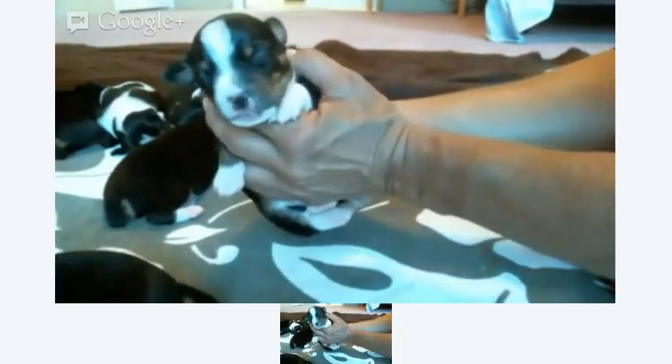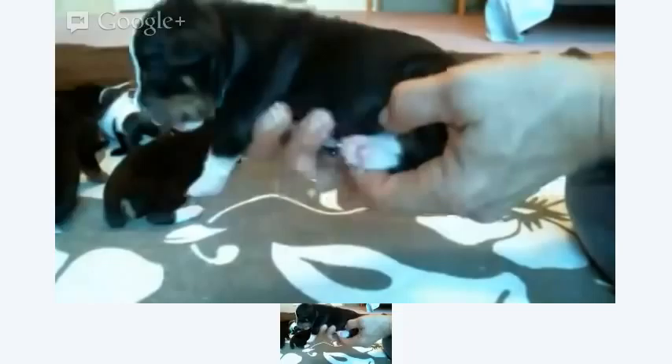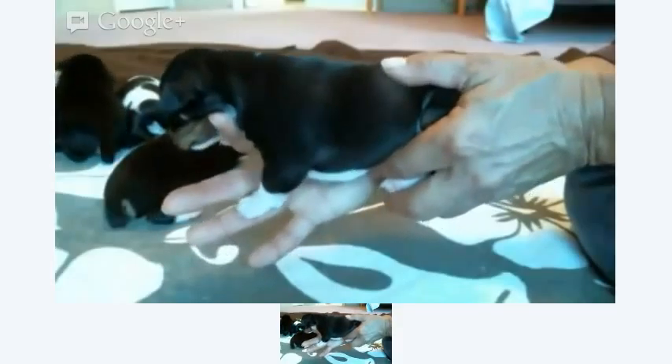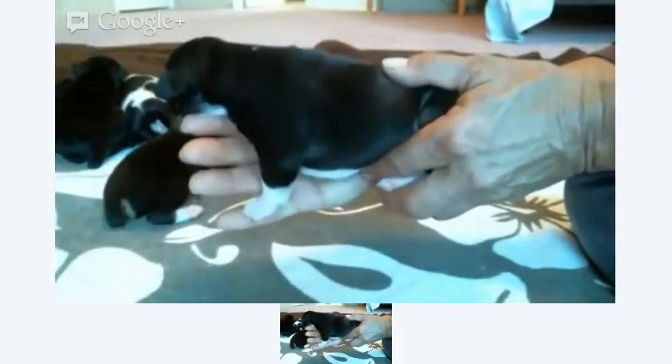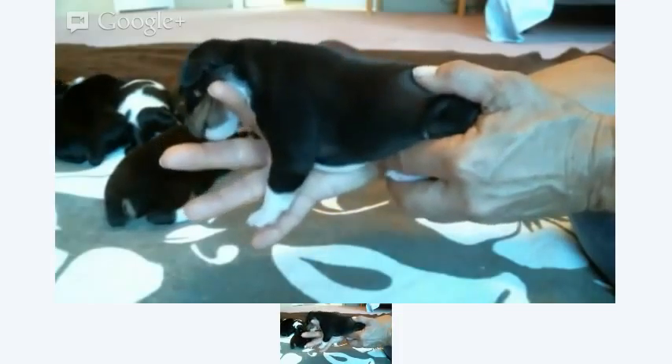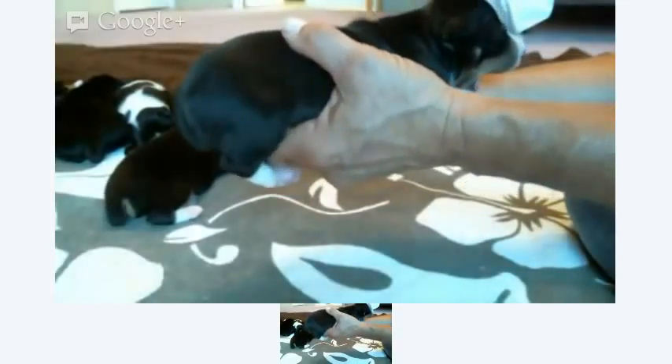She's got dark ears. Let me get her more in the camera. Let's see her front assembly — there you go, such a good girl. Such a rear end angle. So sweet, so sweet.